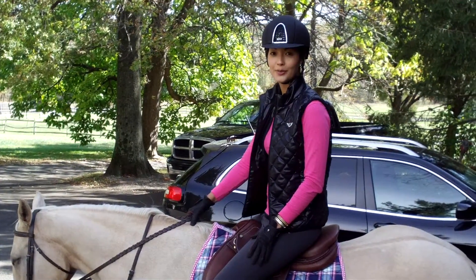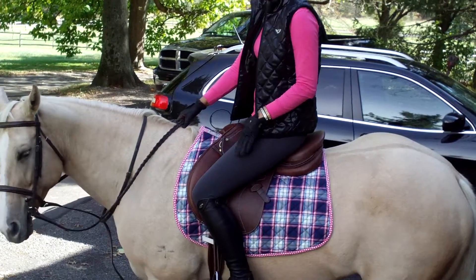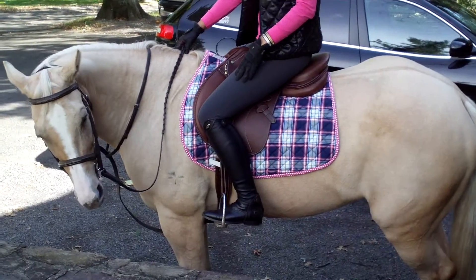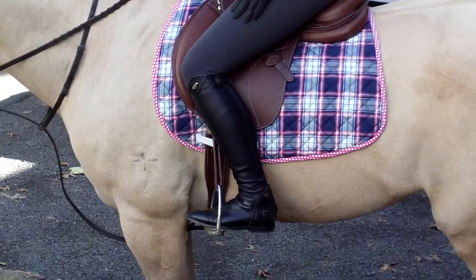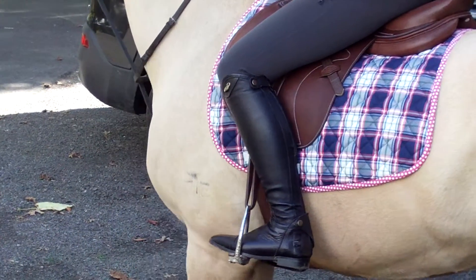I'm wearing my Wellesley Tall Boots by Tough Rider. I absolutely love these — they are my all-time favorite boots to ride in. In fact, I bought them just to show, but they're so comfortable and buttery soft that I wear them schooling too.